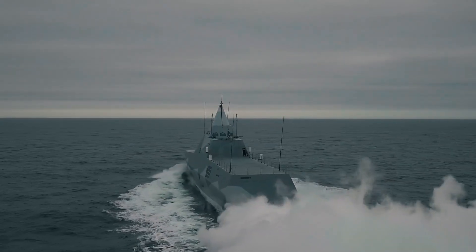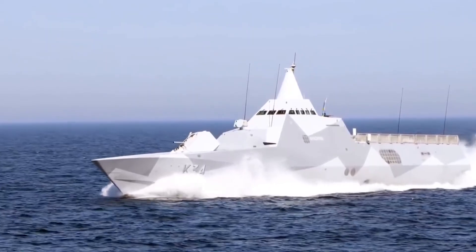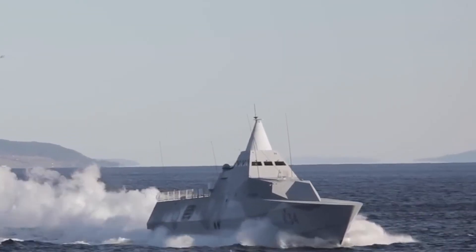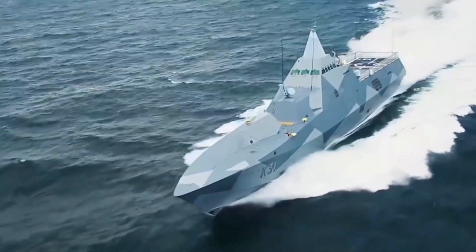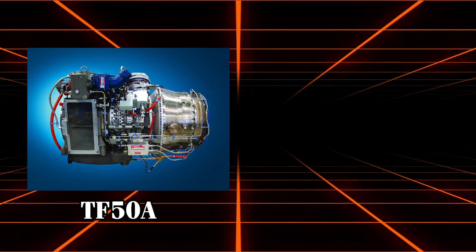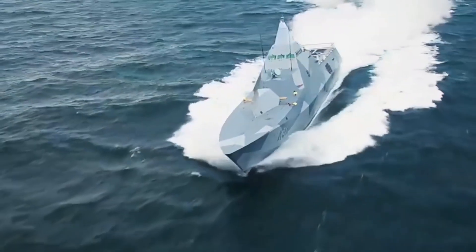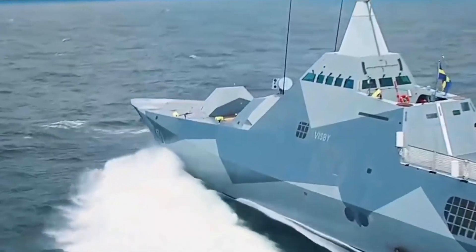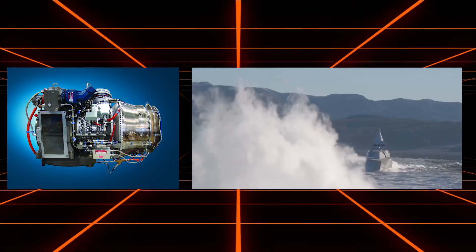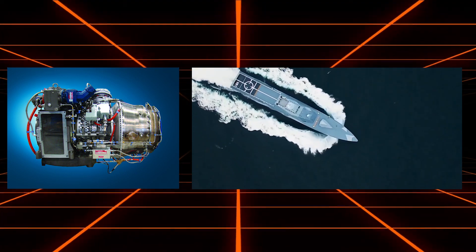The propulsion and performance characteristics of the Visby-class corvettes are key factors that contribute to their exceptional operational capabilities. These advanced vessels are powered by a combined diesel and gas propulsion system, which provides a blend of speed, efficiency, and versatility essential for various naval missions. This system incorporates two main types of engines: the Veracore TF-50A gas turbines and the MTU-16V-2000 diesel engines. The gas turbines are renowned for their ability to produce high-power outputs quickly, which is crucial for achieving rapid acceleration and high speeds. Each Veracore TF-50A turbine generates approximately 5,600 horsepower, enabling the corvettes to reach impressive top speeds when needed.